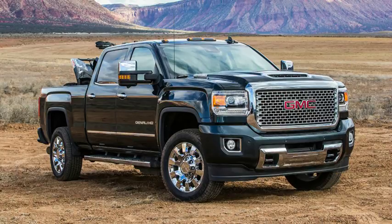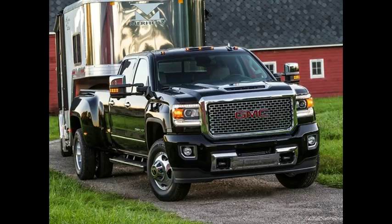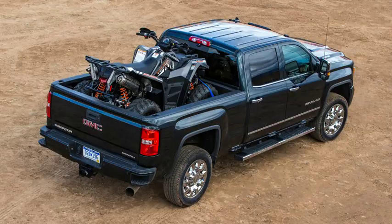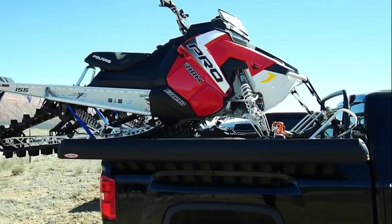Torque time. 2017 GMC Sierra HD first drive. It's not the truck that counts, it's how you use it. It's the heavy stuff you fit in its bed or the extremely heavy stuff that gets hooked up to the tow hitch — the ATV, the jet skis, the trailer with more square footage than a Greenwich Village apartment.